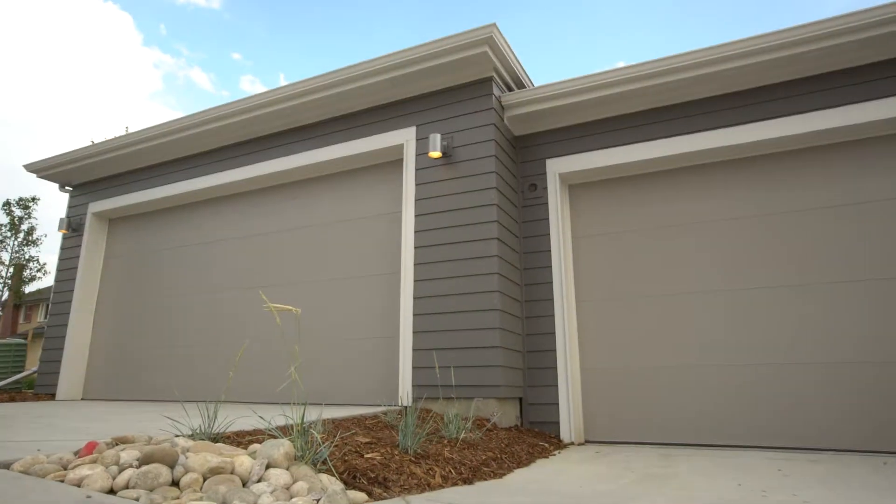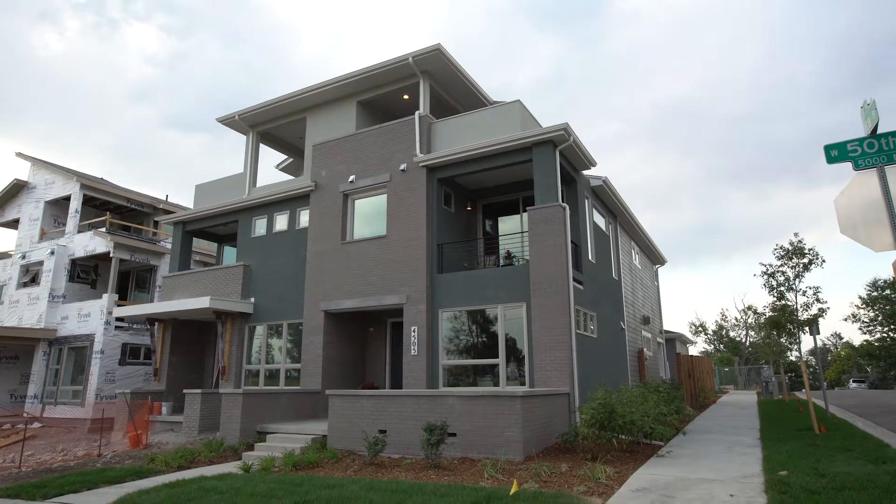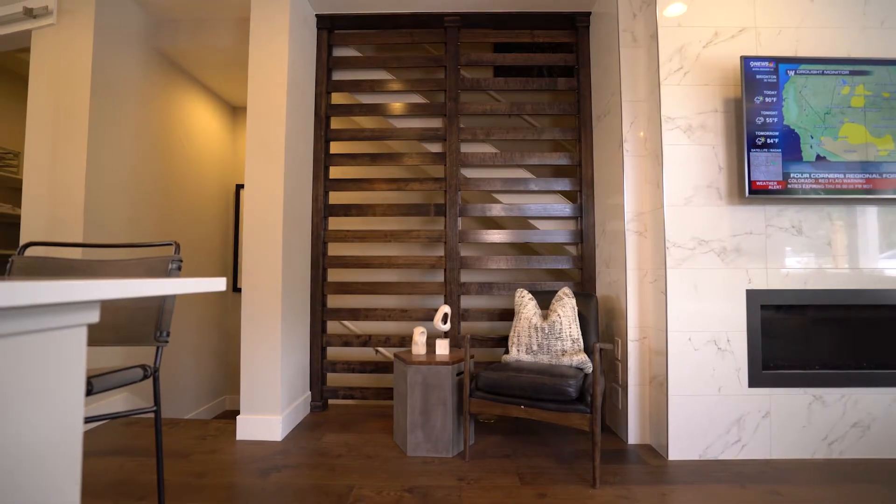The model that we're standing in right now is 2,445 square feet above grade. You can certainly finish off a basement and get well over 3,000 square feet.